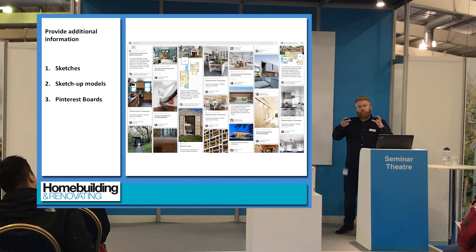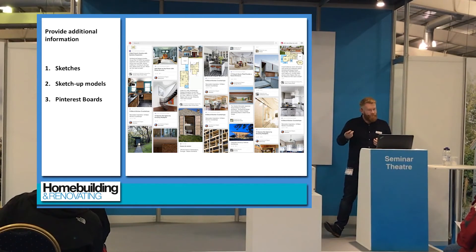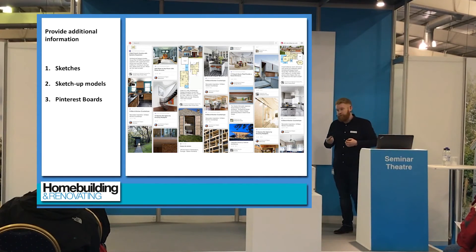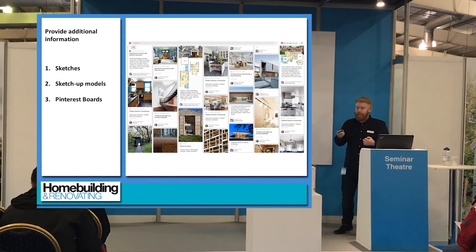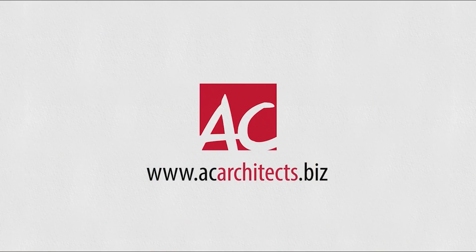So there you have it: processes, the brief, and supplementary information that gives everybody a feeling of what you're trying to get — which hopefully will eradicate the problem of you not loving the house.